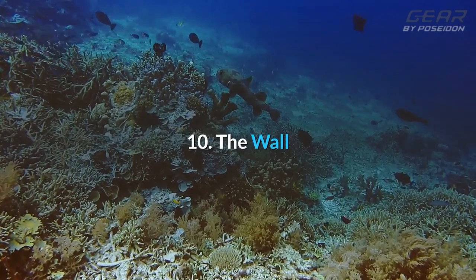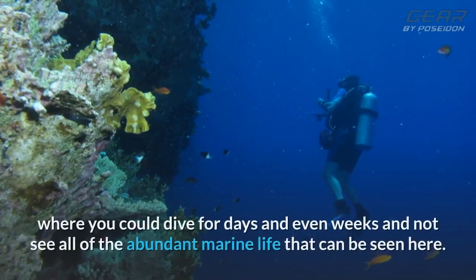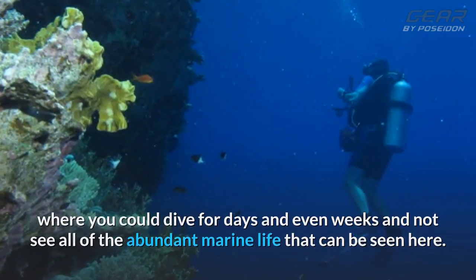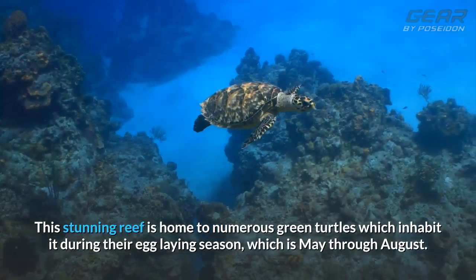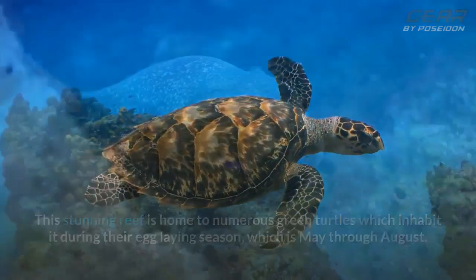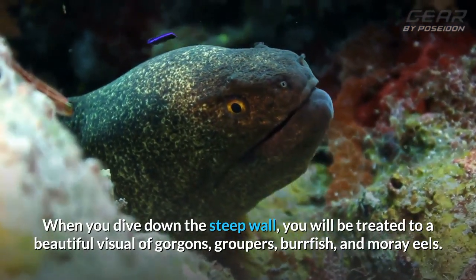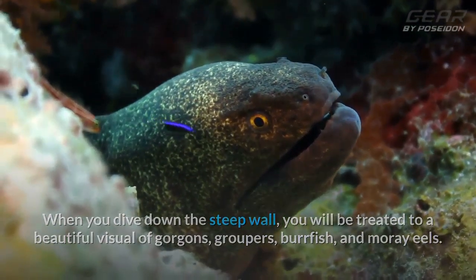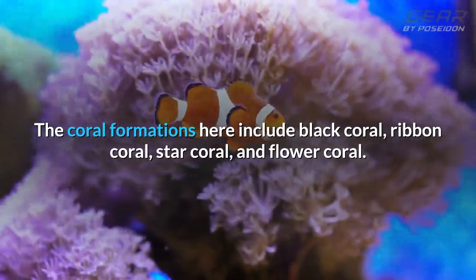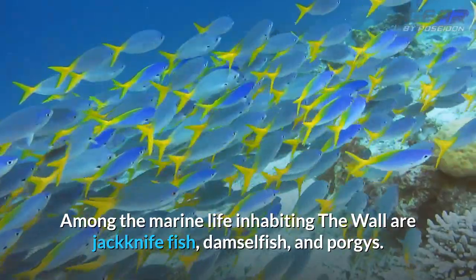10. The Wall. Another one of the top 10 scuba dives in Aruba is the Wall, where you could dive for days and even weeks and not see all of the abundant marine life. This stunning reef is home to numerous green turtles which inhabit it during their egg-laying season, which is May through August. When you dive down the steep wall, you will be treated to a beautiful visual of gorgons, groupers, burrfish, and moray eels. The coral formations here include black coral, ribbon coral, star coral, and flower coral. Among the marine life inhabiting the wall are jackknife fish, damselfish, and porgies.